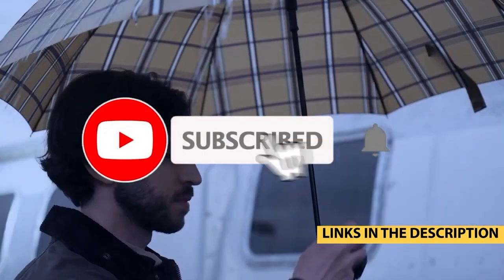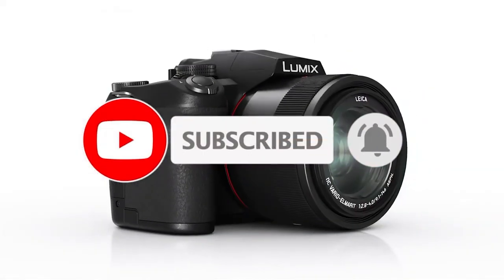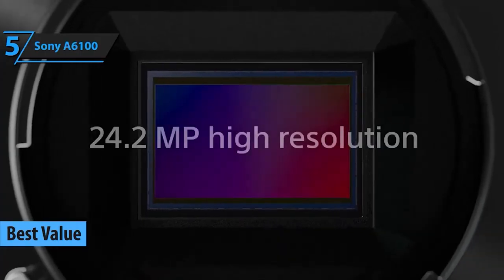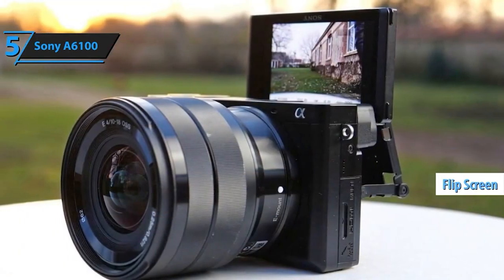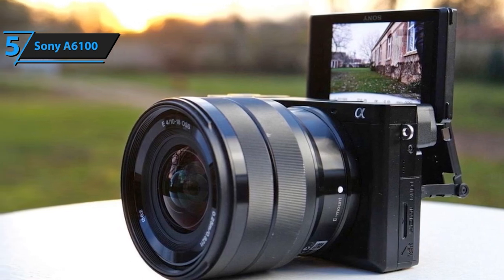Let's explore these amazing cameras that redefine what's possible without burning a hole in your pocket. Kicking off our list at number 5, we have the Sony A6100 — a compact yet powerful camera that packs a punch with impressive autofocus capabilities and stunning image quality, perfect for those entering the world of mirrorless photography.